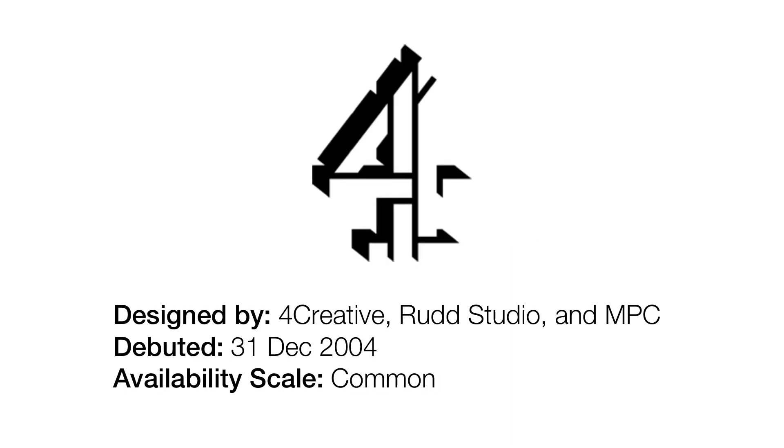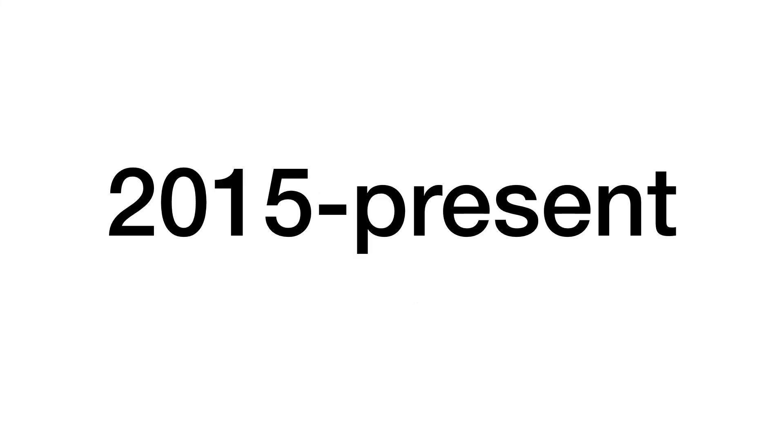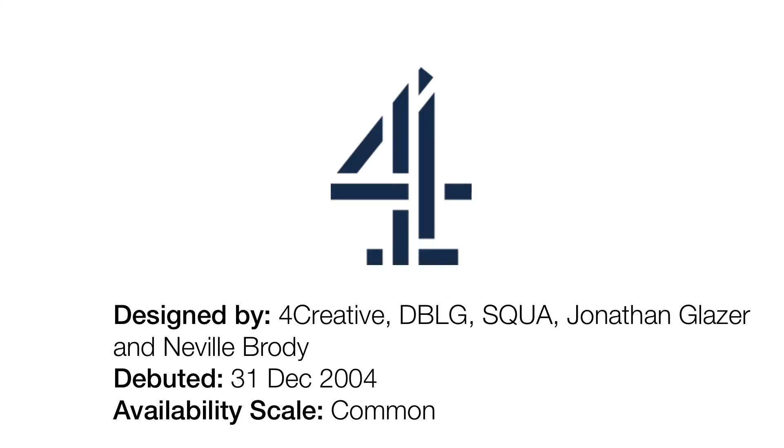2004 to 2015 — here's something a bit more creative. We actually got a 3D logo, which was first used on New Year's Eve 2004 into the 1st of January 2005. Let's move on.